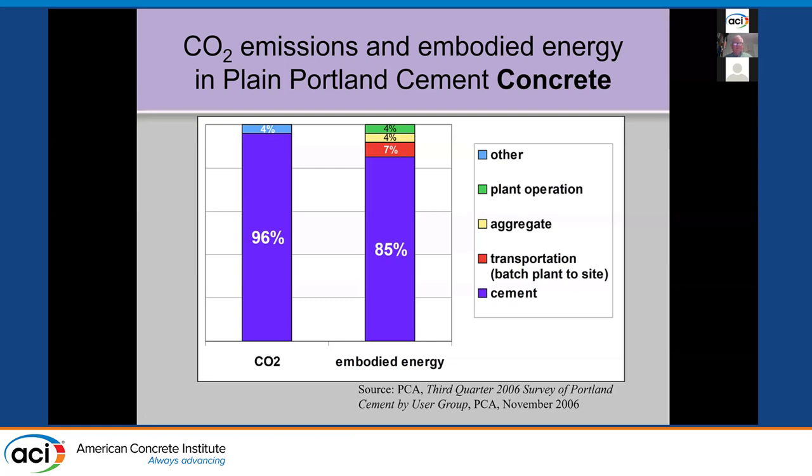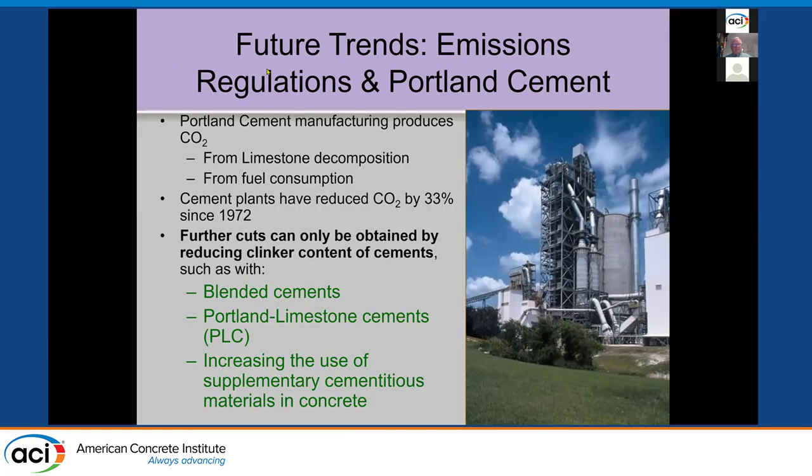This is where the cement industry is going. The two major CO2 sources are limestone decomposition and fuel consumption. Since 1972, cement plants have reduced their CO2 emissions by about a third just by improving kiln efficiency and using waste fuels. They're now at the point where they can't do much more to improve kiln efficiency. What you want to do is reduce the clinker content of cements — through blended cements with SCMs, Portland limestone cements, and the increasing use of supplementary cementitious materials.